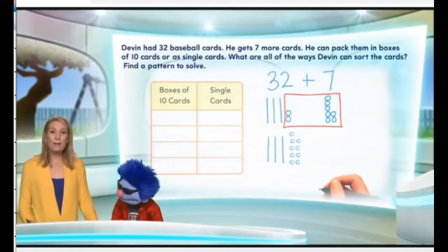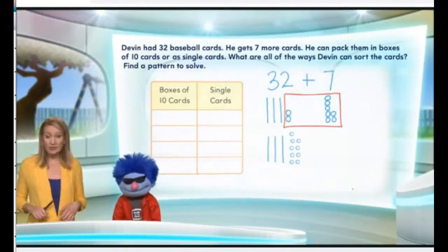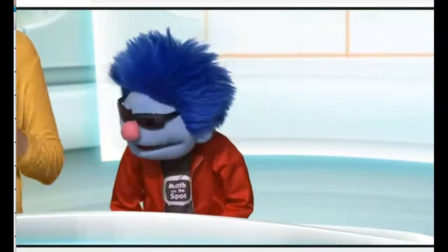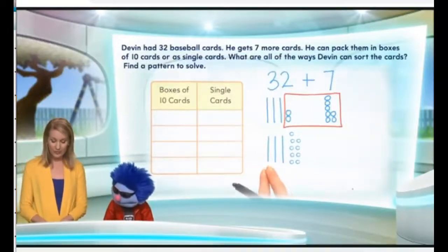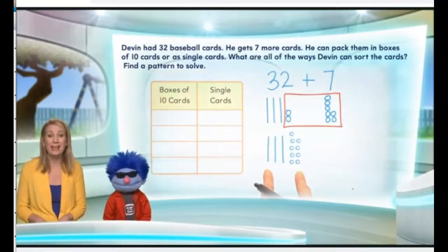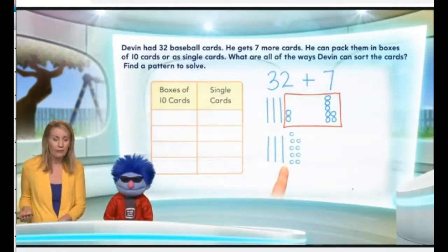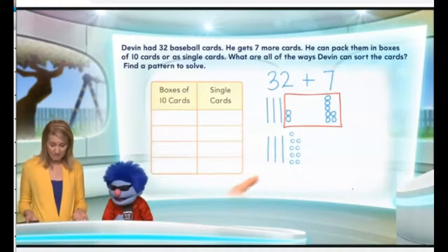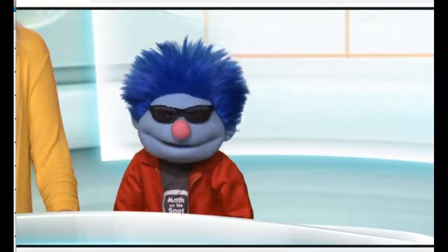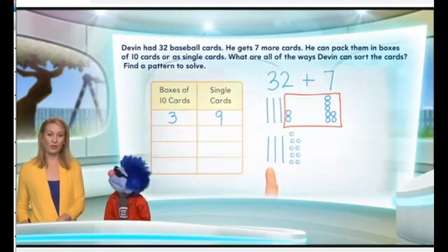Now let's go to the table. There are many ways Devin can organize his cards — he could put some in boxes and the rest as singles, or put none in boxes and all as singles. This is three tens and nine ones. When he puts the cards in boxes, he puts them in boxes of ten, so ten cards go in one box. We have three tens, so how many boxes will he have? He'd have three boxes, and then there are nine left over in a stack. So we have three boxes of ten cards and nine singles for our 39 cards.